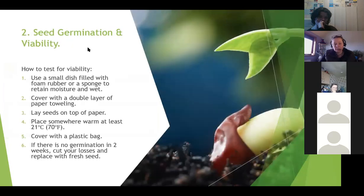If you want to test seed viability without wasting compost, you can do this at home. Find a small dish, fill it with damp foam rubber or sponge, cover with a double layer of paper towelling and place the seeds on top. Put them somewhere warm at at least 21 degrees Celsius, cover with a plastic bag, and check them in a fortnight. If nothing comes through, cut your losses and get some fresh seed.